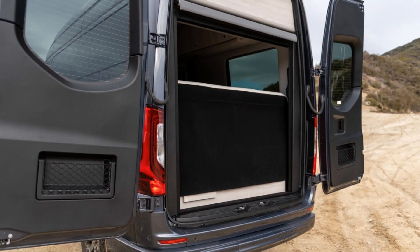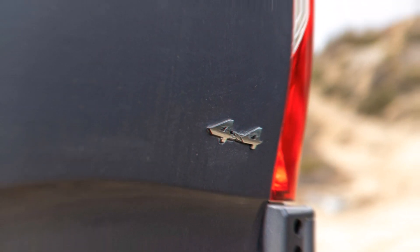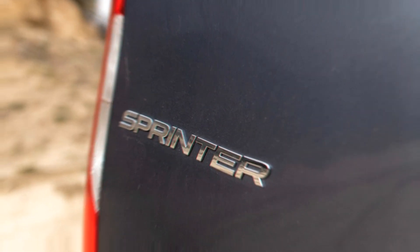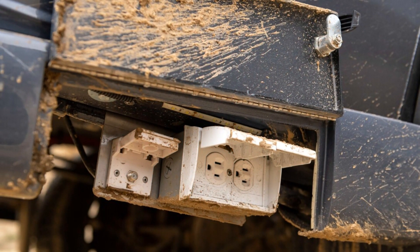Performance: say goodbye to the turbodiesel V6, because the 2023 Sprinter is only available with 4-cylinder gas and diesel engines. The gas-powered 2.0-liter 4-cylinder is expected to carry over, while full specs are still forthcoming.